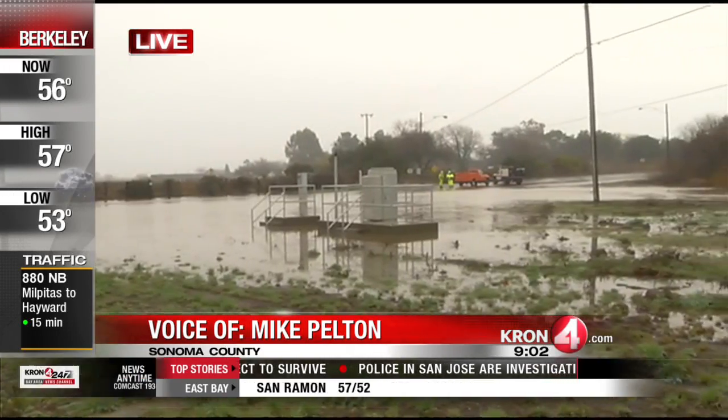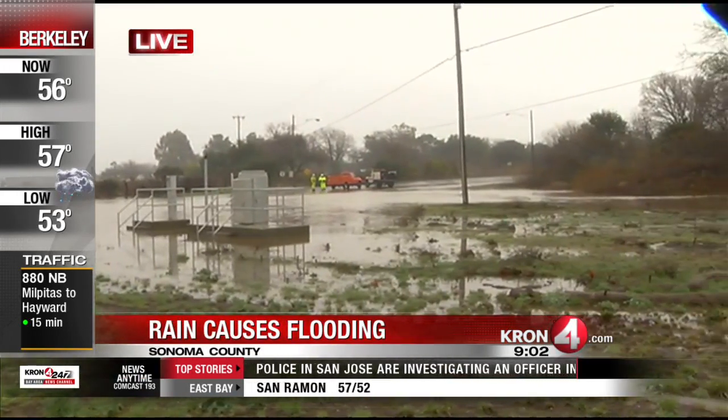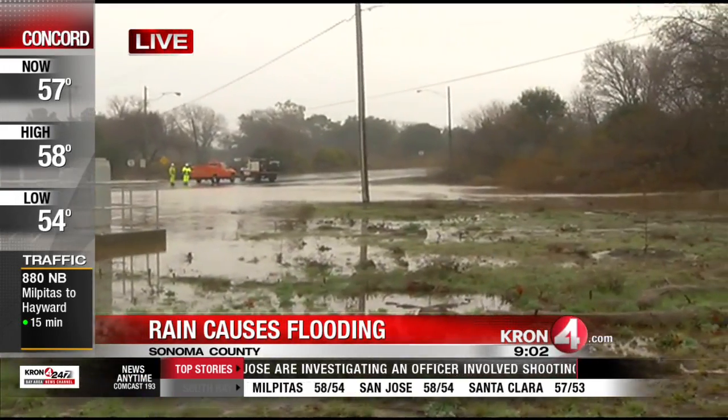This is water that's running off from the Sonoma Creek. You'll see that as I pan over here to the right — some of that water continuing to run off this morning.